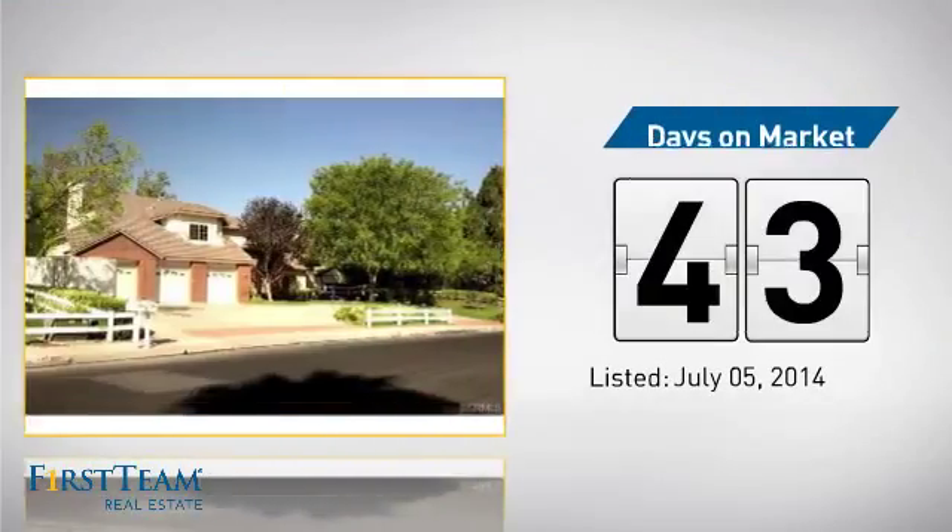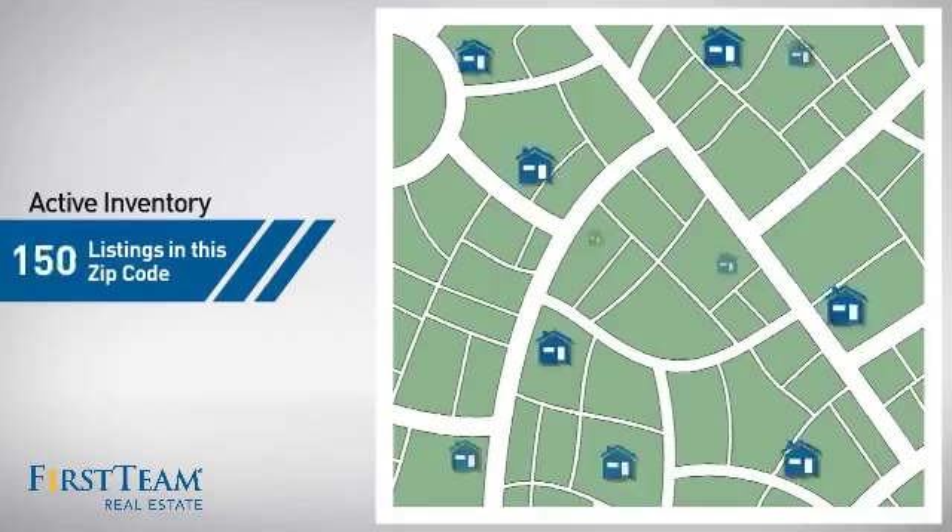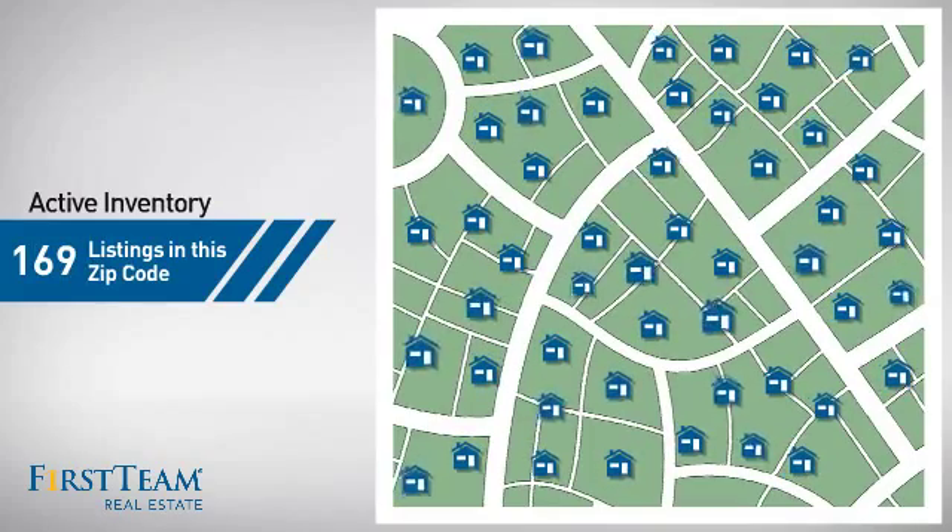It's been on the market since July. Wondering how it stacks up against the competition? There are now just under 170 homes on the market within this zip code.